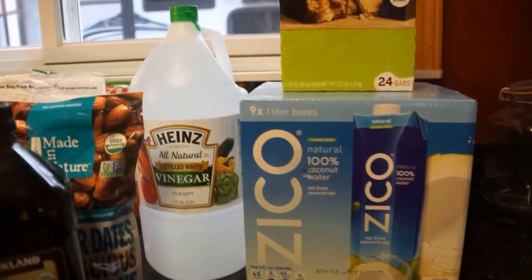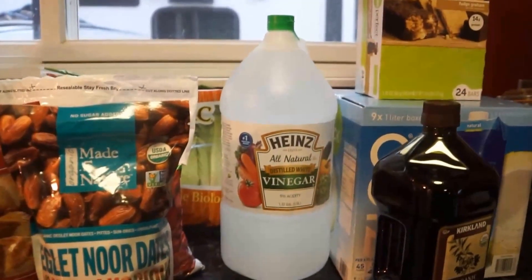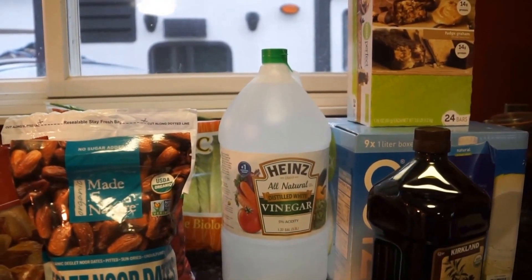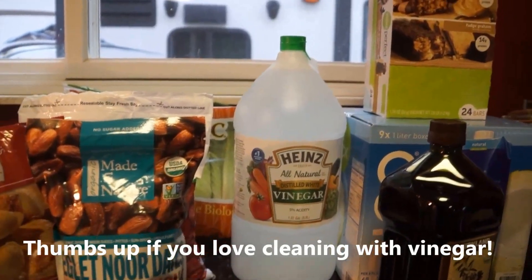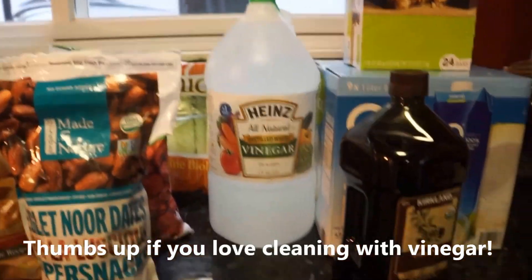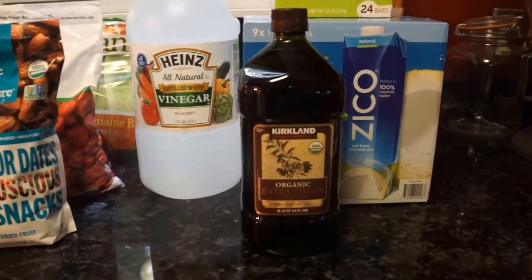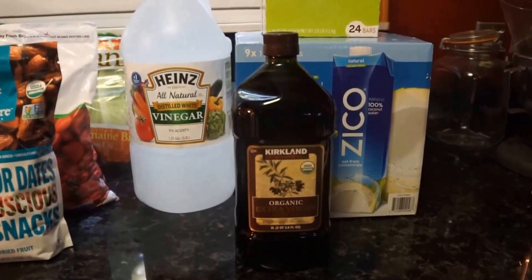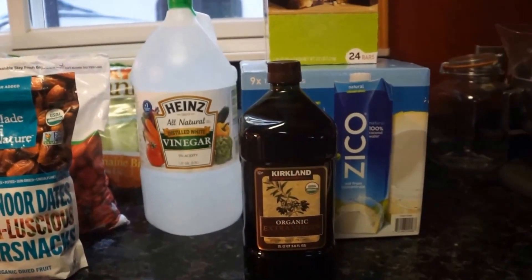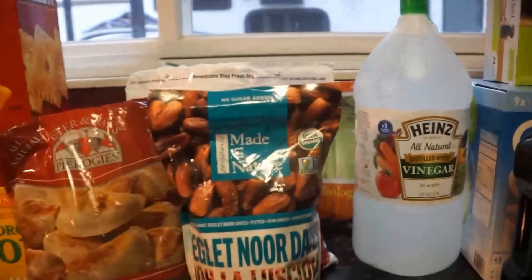The next thing I got was this all-natural distilled white vinegar. I use this for cleaning, cooking — pretty much everything. This will last me a little over a month, but my old container I'd already blown through, so I had to pick up a large bottle. I also love their olive oil — I think it's a great price. I picked up a huge bottle because a lot of my recipes use olive oil and I use it to make dressings. Gotta have my olive oil in this house.